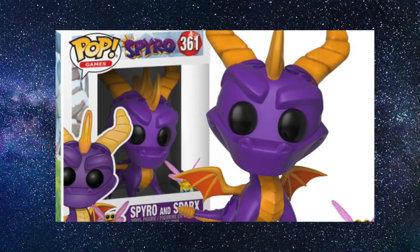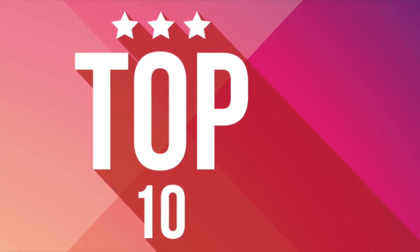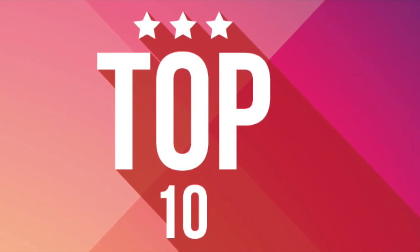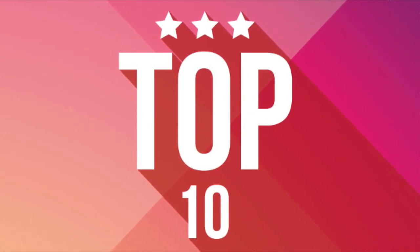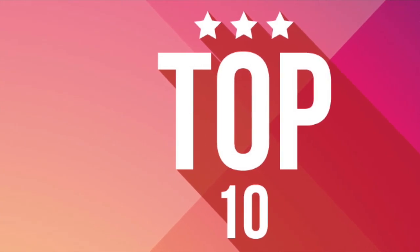Let me know what you think of my list, guys. Thank you very much for watching — I really appreciate it. Let me know in the comments below, hit that like button, don't forget to subscribe, and I'll see you next time. Bye bye!